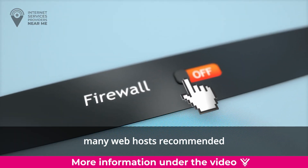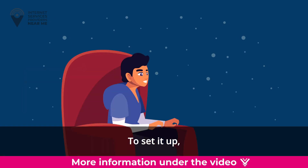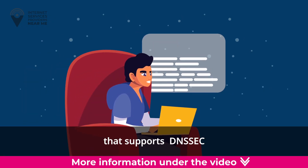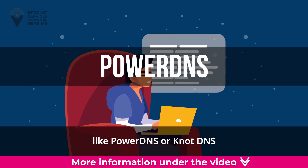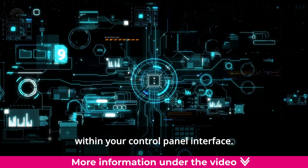Enabling DNSSEC is like putting on a suit of armor for your website. While it's not mandatory, many web hosts recommend it for an added layer of security. To set it up, you need to use a name server that supports DNSSEC — like PowerDNS or NSD — and configure it within your control panel interface.